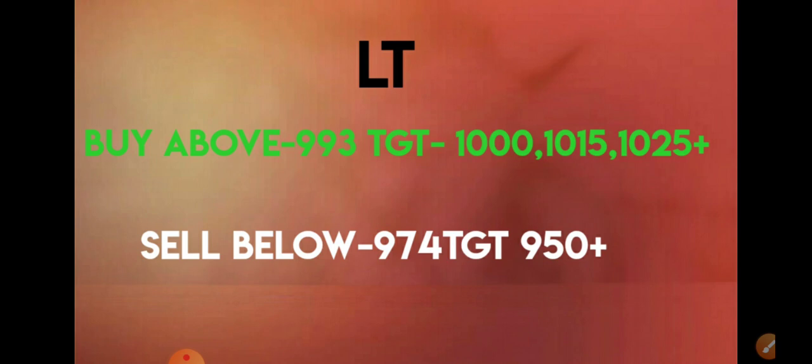The next stock is L&T. You need to buy L&T above 993 and immediate targets would be 1000, 1015, and 1025 plus. Today it has also given a movement above 1000 and almost reached the 1017 level. Later the market started correcting and this stock also corrected.